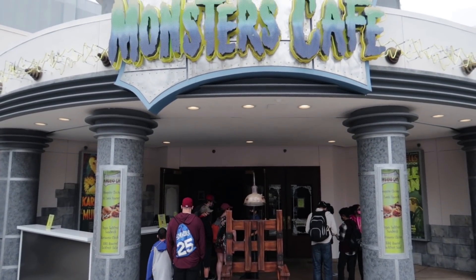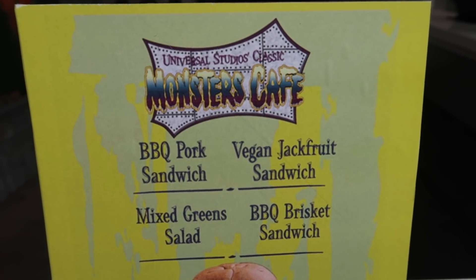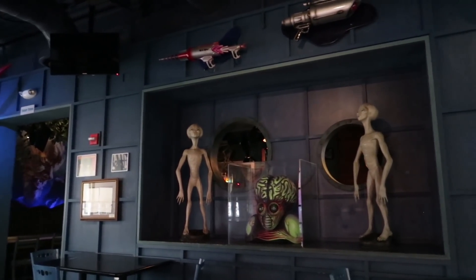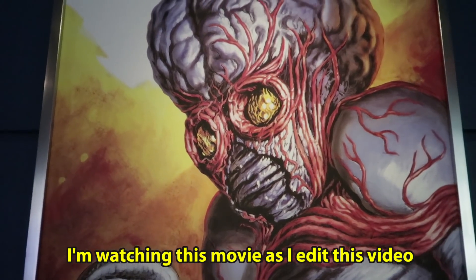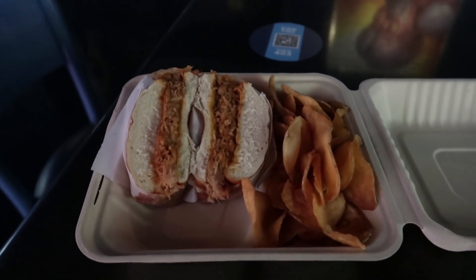As I mentioned in the last weekly roundup, the Monsters Cafe is open for mobile order. It is a limited menu — your only options are the barbecue pork sandwich, mixed green salad, vegan jackfruit sandwich, or barbecue brisket sandwich. You are allowed to sit inside the restaurant; you put in your table number. I chose to sit in the alien section — behind my booth there are actual script pages from the alien B-movie 'This Island Earth.' They also have TV monitors playing movie trailers for classic films.